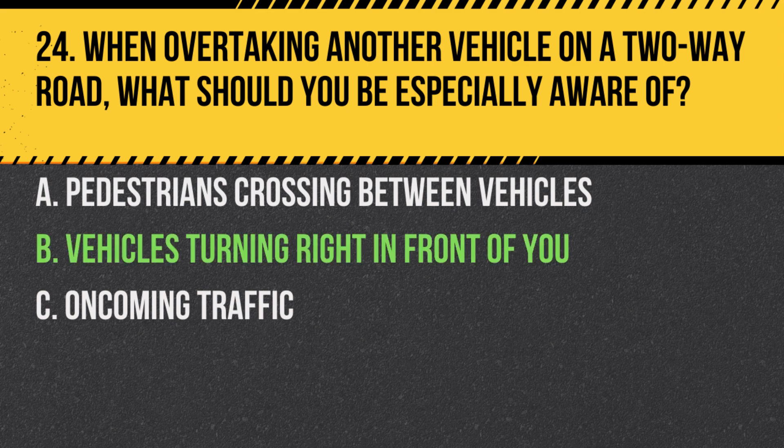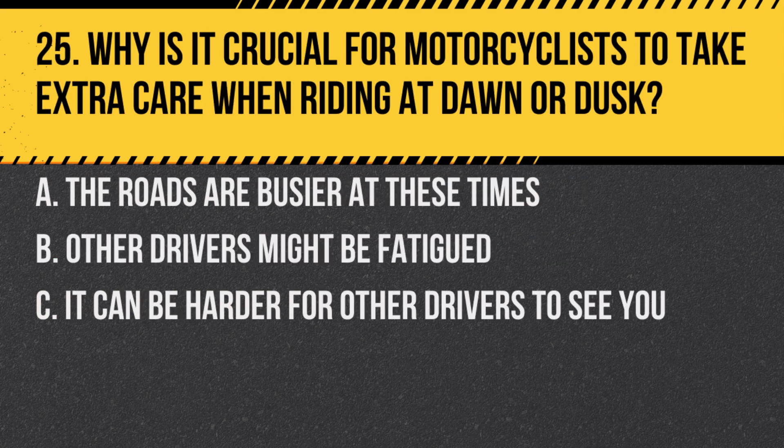Answer: B. Vehicles turning right in front of you. Always be cautious, as vehicles might not see you and could turn right, cutting you off.